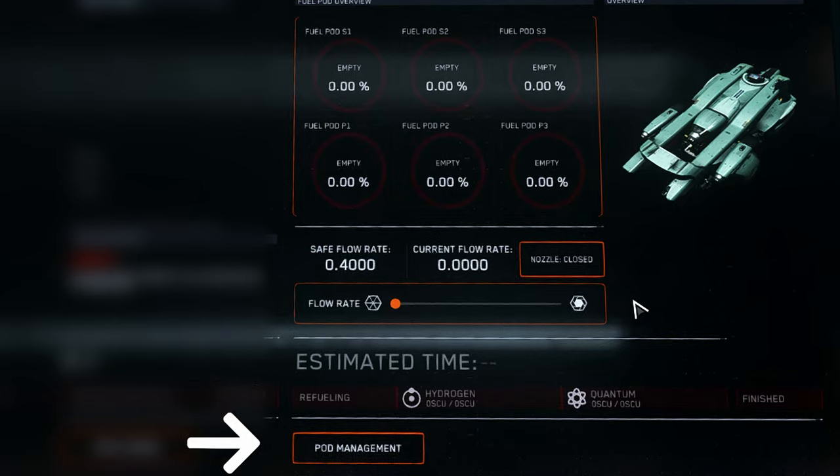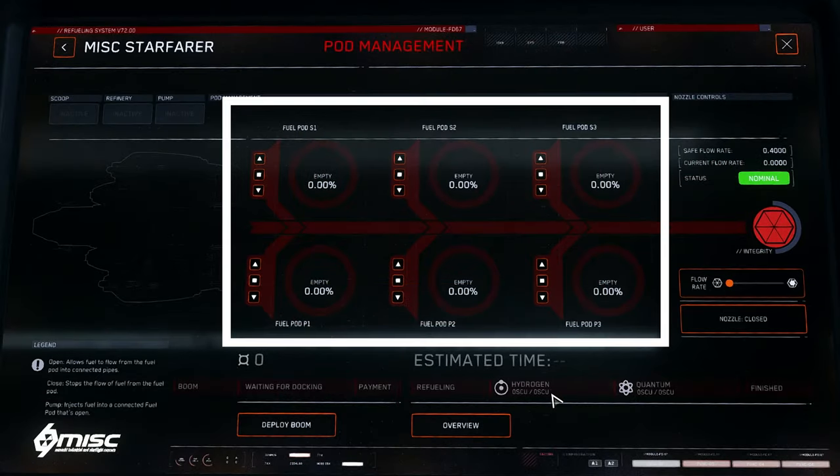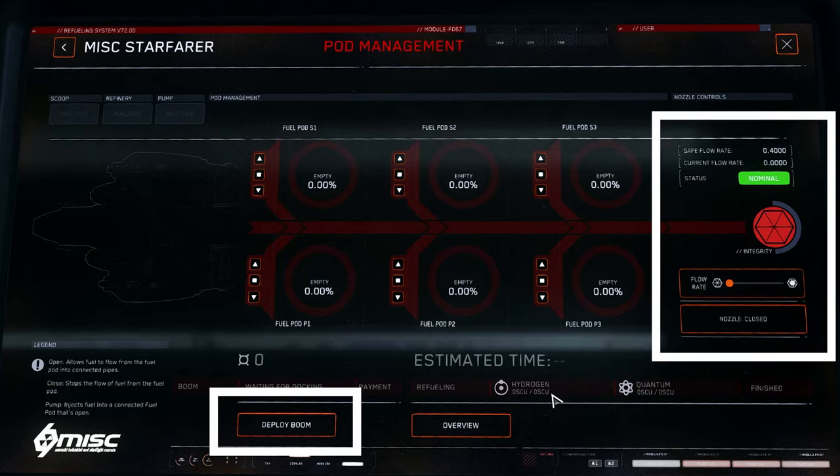Clicking the pod management button brings us to a subsection of the UI which allows the control of opening and closing each specific fuel pod. This will be required when either transferring fuel between pods or allowing fuel to flow externally to another ship via the boom and nozzle. We also have control of the boom, nozzle state, and flow rate on this screen as well.